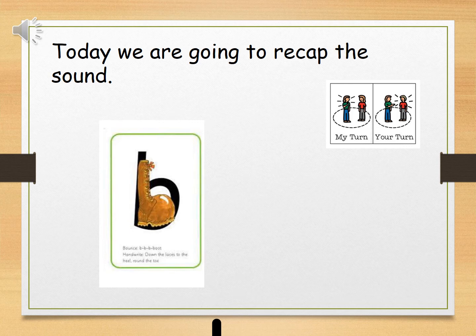Today we're going to recap the sound B. Say it after me. My turn: B. Your turn. My turn: B. Your turn. Well done.